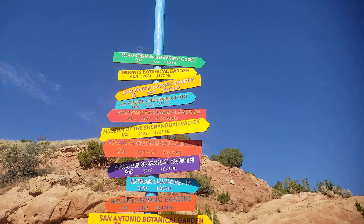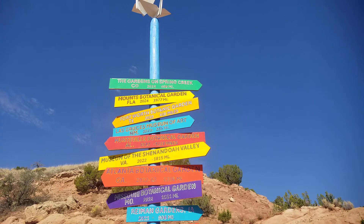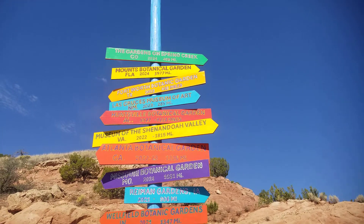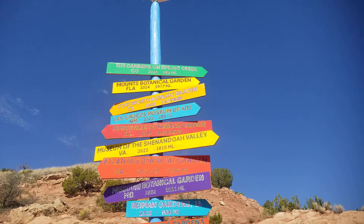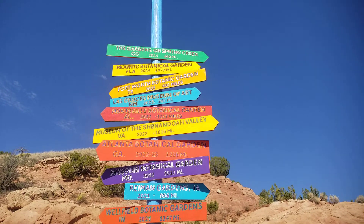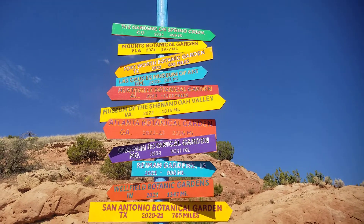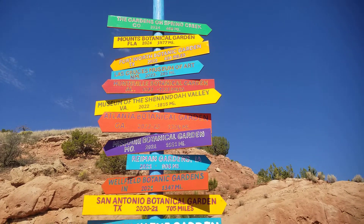Mileage sign — I love these things, mileage signs on a post. We are here at Origami in the Garden, just like a sculpture garden. We are on the studio tour; we just parked the car. We wanted to stop here — I always passed it out the side window and we've never stopped, so this is a perfect occasion.